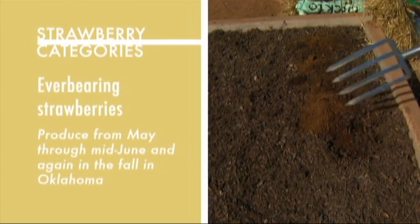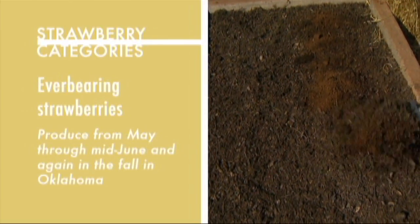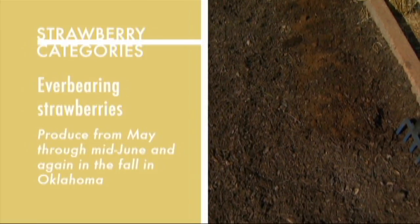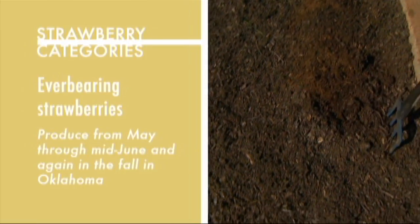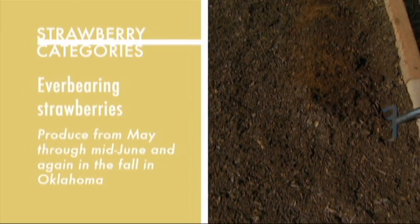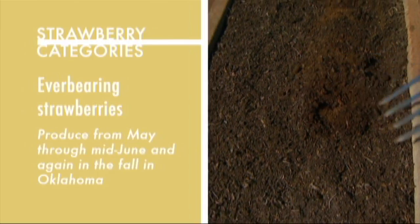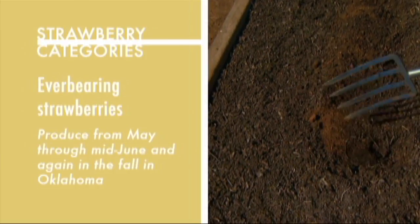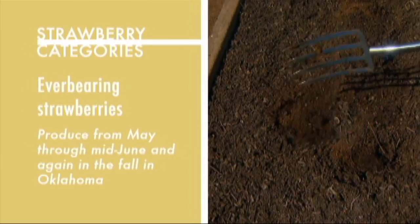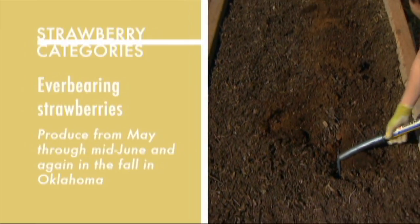There's also an everbearing group of strawberries. These produce fruit in the spring in May again, and then they'll produce some throughout the summer a little bit, and then again in the fall they'll have another larger fruit production. But overall fruit production on the everbearing varieties is lower than that of the June bearing.